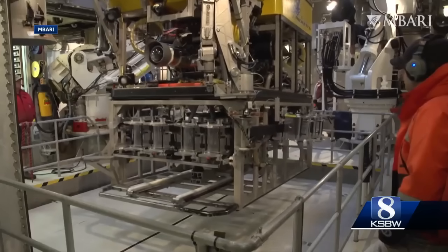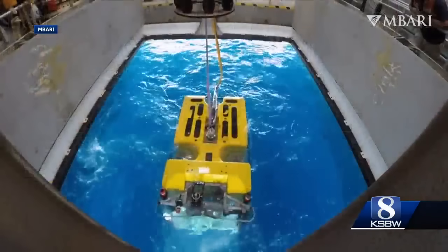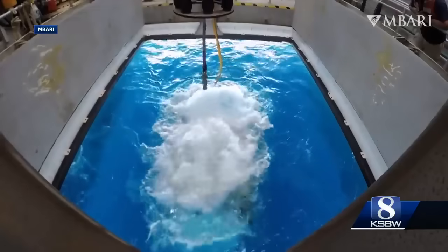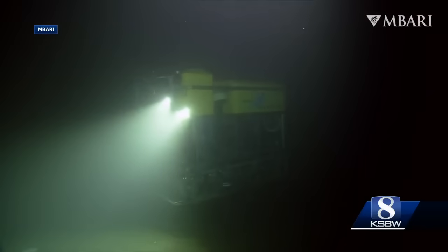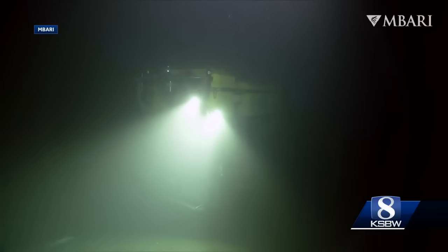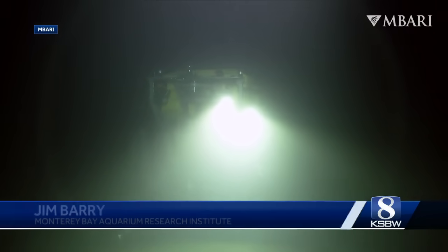It's a discovery that Ambari says wouldn't have been possible without recent advances in sub-sea technology. Researchers sit in the ship with pilots flying a tethered vehicle two miles below the surface, able to drive a Volkswagen van-sized remotely-operated robot to within about a foot or two of the octopuses.